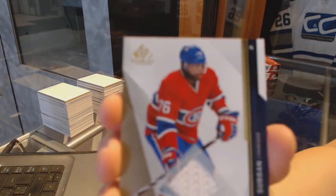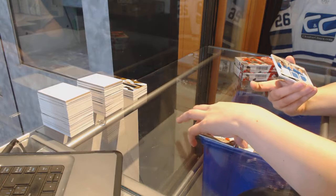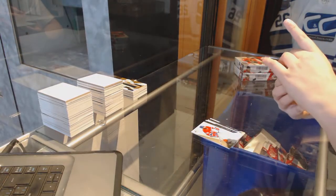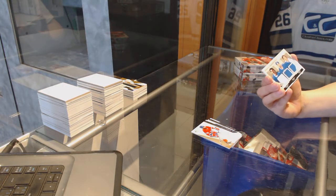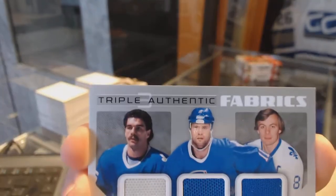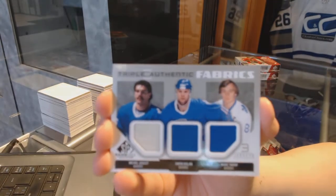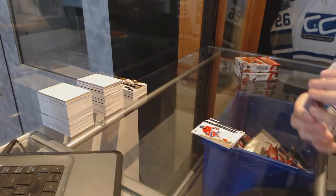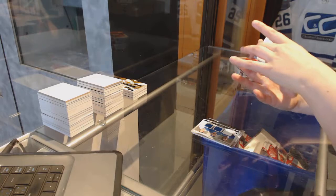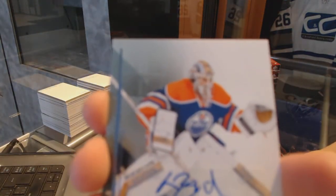Base jersey for the Montreal Canadiens, P.K. Subban. Triple authentic jersey for the Colorado Avalanche: Michel Boulet, Owen Nolan, and Mark Tardick. And a rookie auto for the Edmonton Oilers, Laurent Brassois.